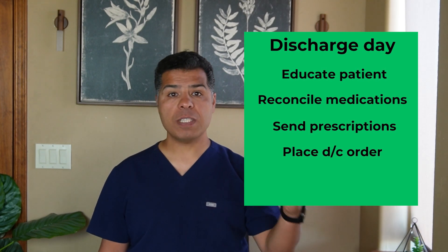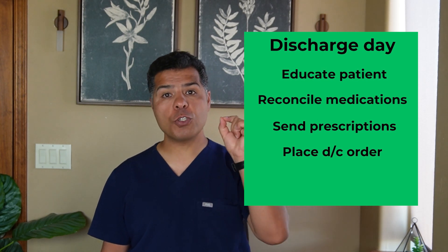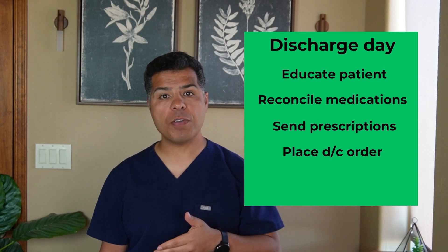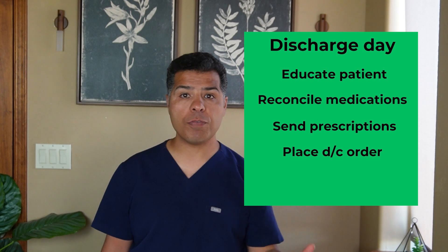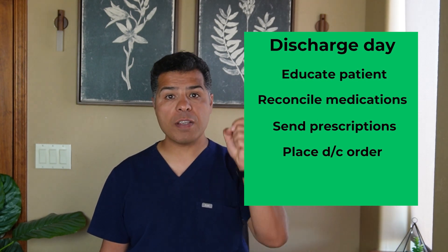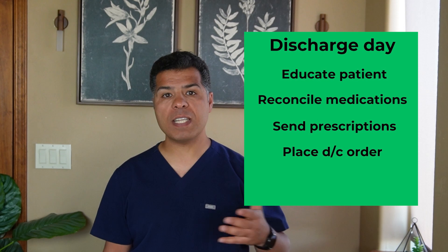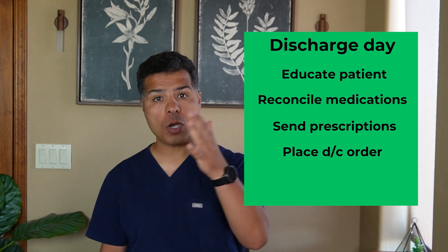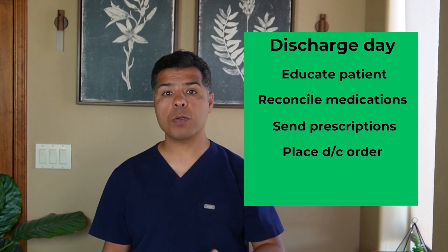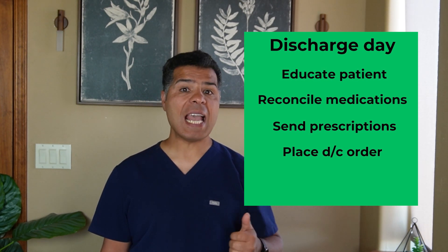On the discharge day, explain discharge instructions, follow-ups, medications, and major side effects to watch for on new medications, and ask if they have any questions. Medication reconciliation should be done on the day of discharge. Ensure prescriptions are sent to the pharmacy. Some medications are essential — make sure the patient can afford the full amount or the copay. For example, for a patient who just had stents placed and needs dual antiplatelet therapy, we must ensure they will have access to it, as failure to do so could result in readmission with acute MI.